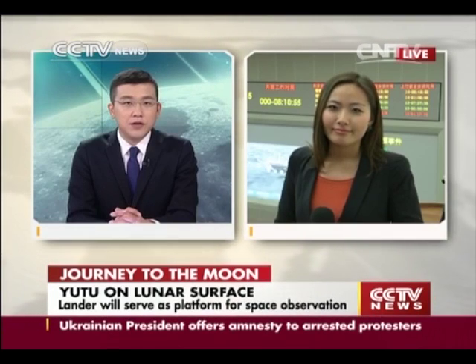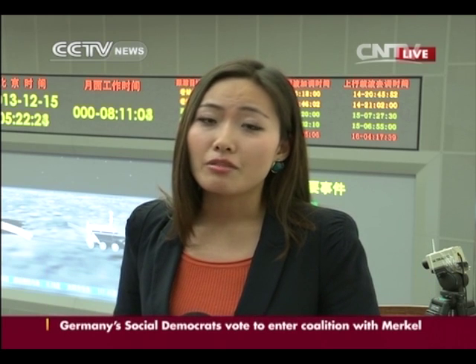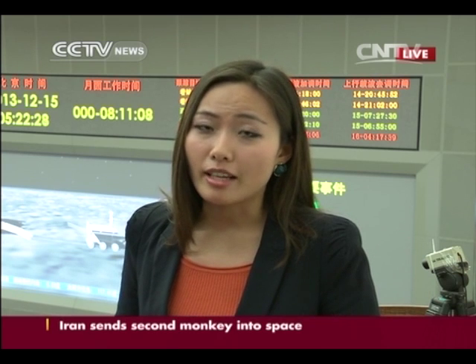Now that Yutu is on the moon's surface, what will happen next? The rover is designed to work for three months and will be conducting a lot of work, such as measuring the depth of the lunar soil and crust.